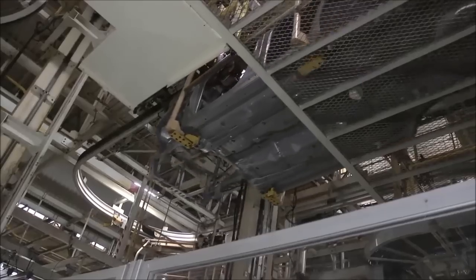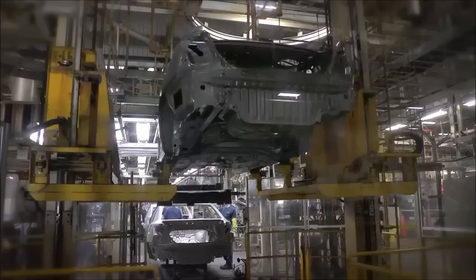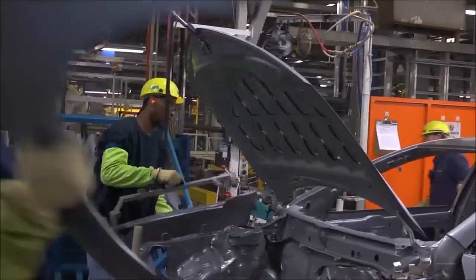Next, the vehicle bodies are lifted onto the overhead conveyor and taken to the body shell line, the last line in Body Weld. On the body shell line, team members attach various parts, including trunk lids, doors, hoods, and fenders.